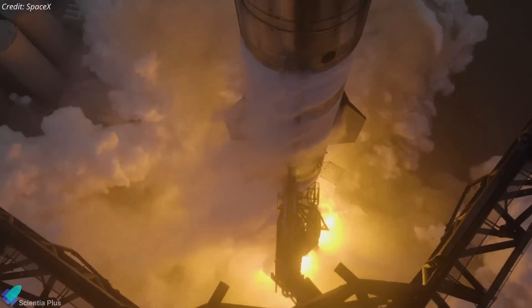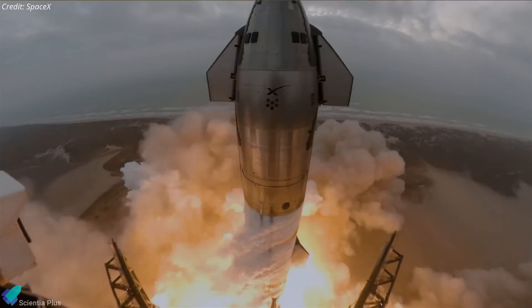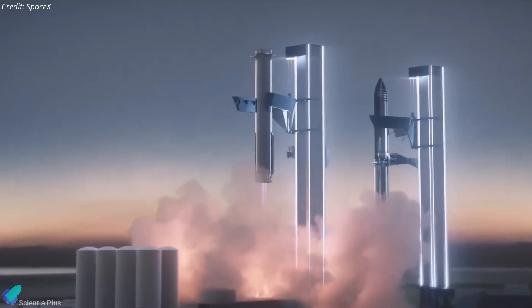Flight 5 is currently anticipated in the first or second week of September. However, the launch timeline is still subject to the completion of the licensing process, as the FAA continues its thorough review of SpaceX's booster catch plan before issuing the necessary authorization.